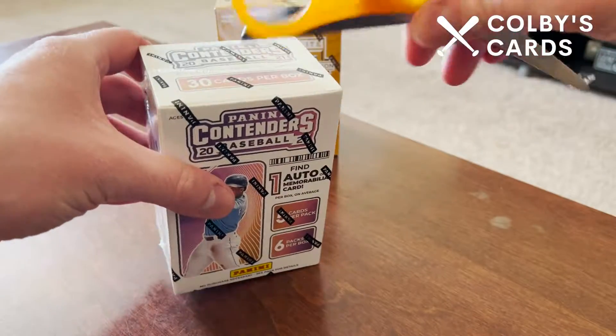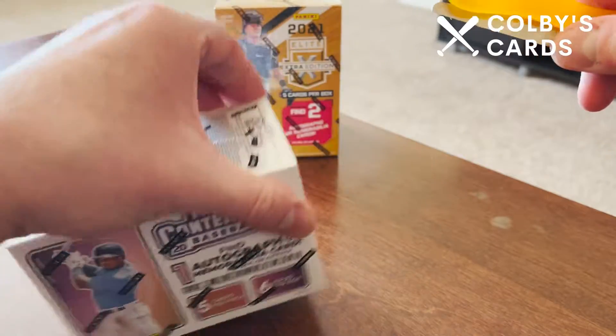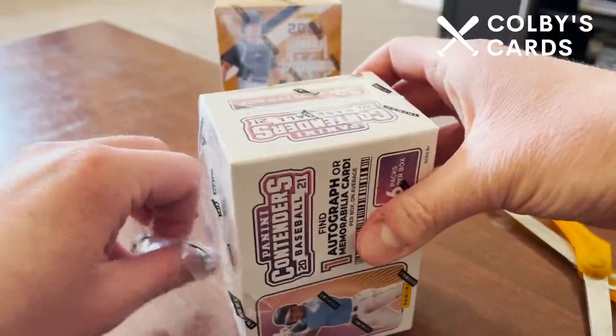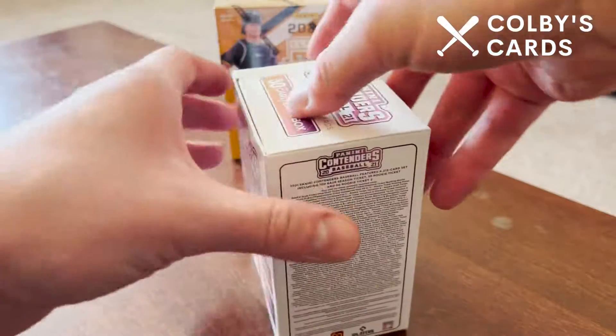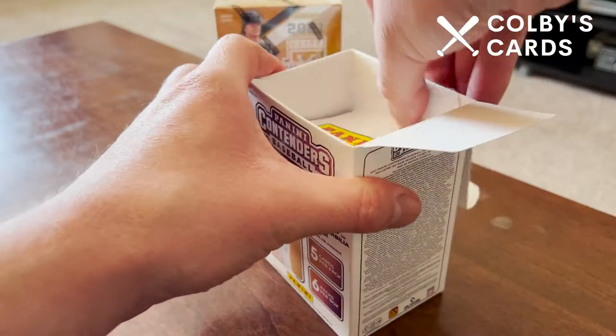I'm doing these as a personal break. I didn't take the plastic off yet so let me go ahead and do that — professional ripper style, cut across the top. I'll do Contenders first since we're only getting one hit and I'm more familiar with Contenders.